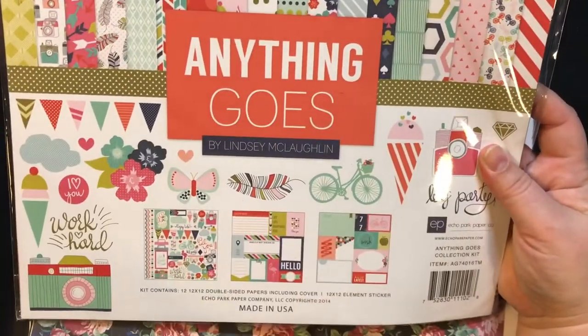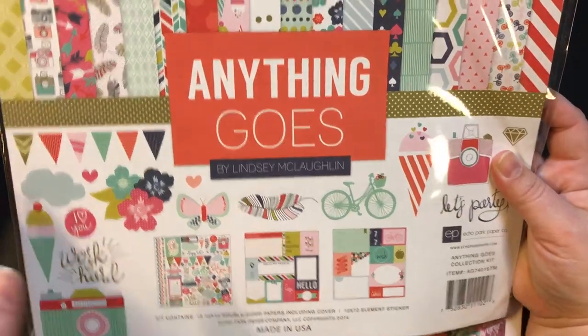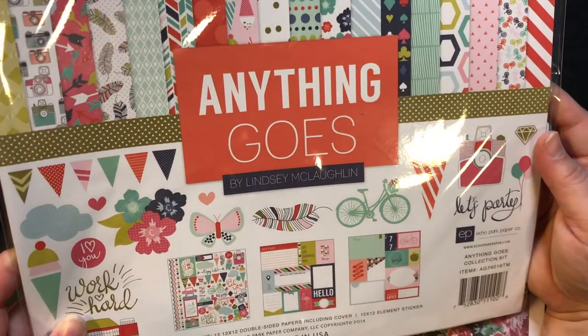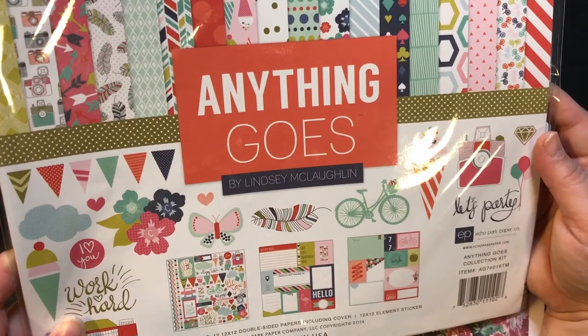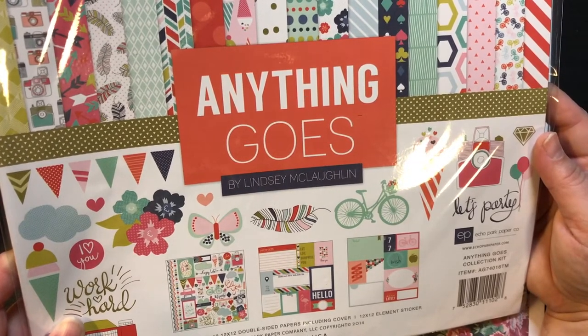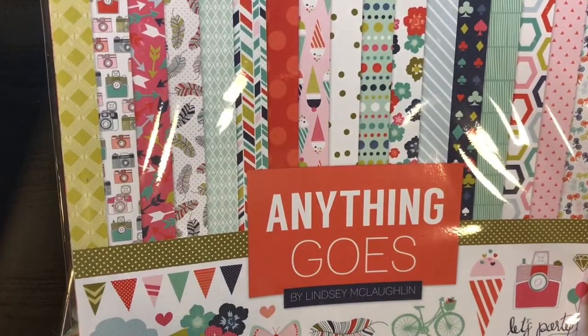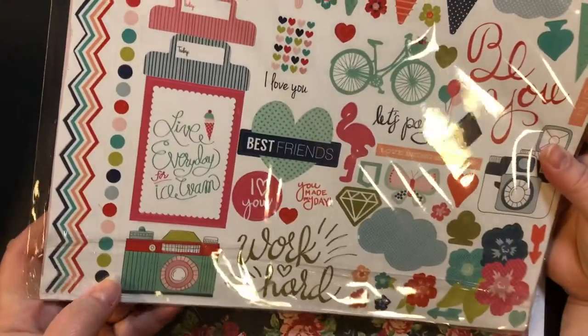Then I got this one — it's by Lindsey McLaughlin and it's called 'Anything Goes.' It also has the 12x12 double-sided paper including the cover and stickers. Here are the different papers — this one's also $5.99 — and here are the stickers.